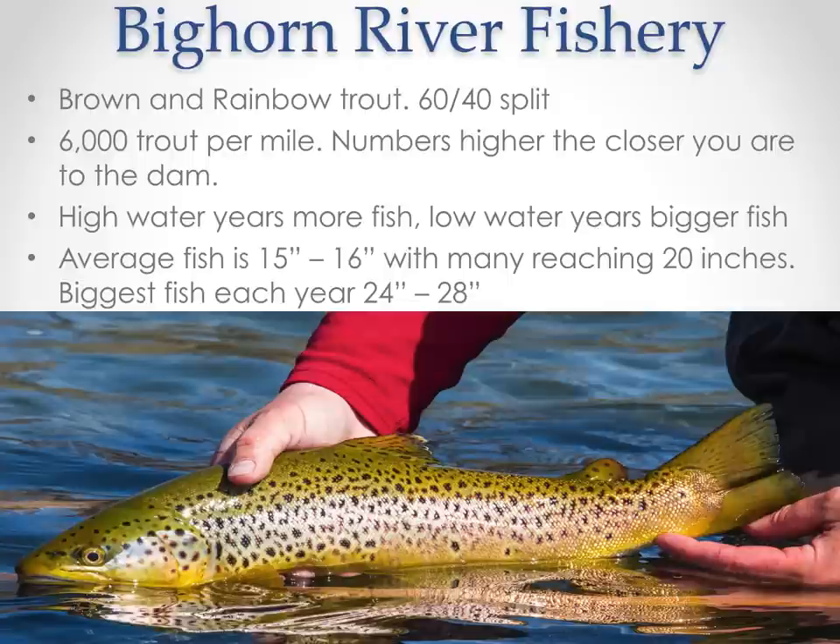The Bighorn River fishery today consists of brown and rainbow trout. We like to see a 60-40 split, but most recent years it's been about 70-30 browns to rainbows. A conservative estimate is 6,000 trout per mile in the upper 13 miles. We've seen populations up to 10,000 to 12,000 fish per mile in the late 80s and early 90s. On average, you can expect to catch fish in the 14 to 16-inch range with many reaching 20 inches, and the biggest fish each year typically in the 24 to 28-inch range — true trophy trout in this fishery.